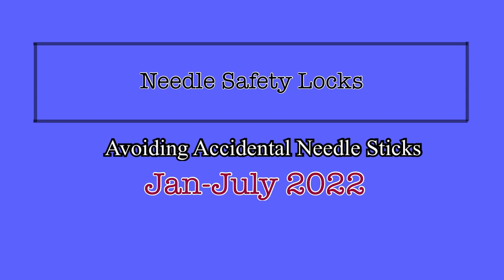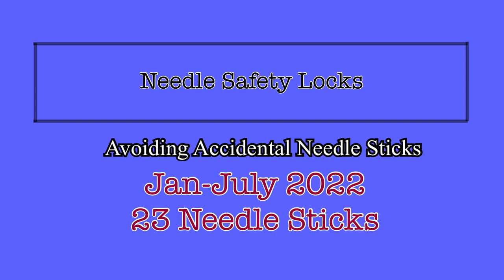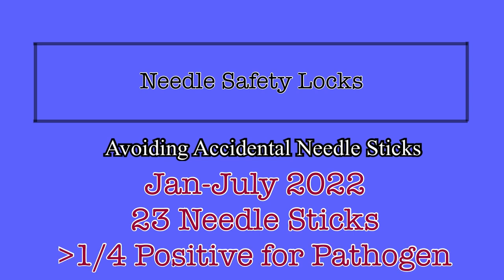From January to July of 2022, there were 23 accidental needle sticks at Trinity Health Livonia. And of those incidents, more than one in four of the patients involved tested positive for a blood-borne pathogen, meaning there was a potential transmission of disease for each staff member involved in these needle pokes.